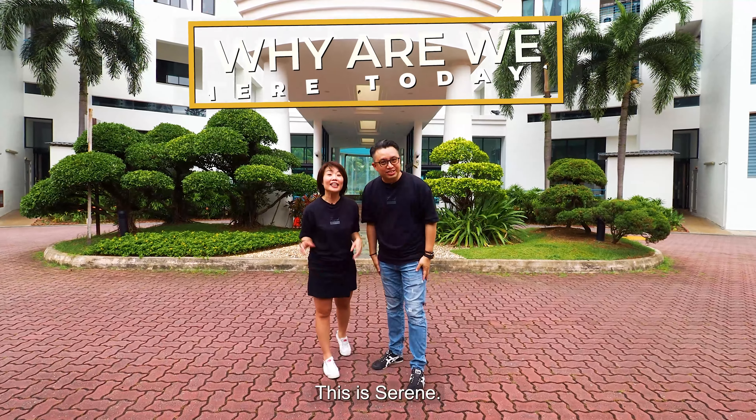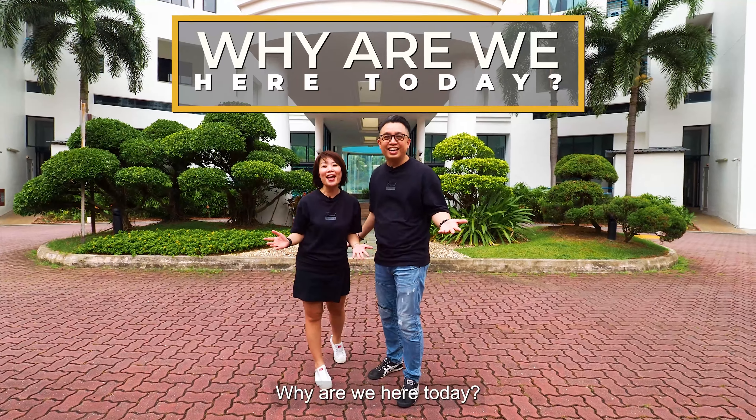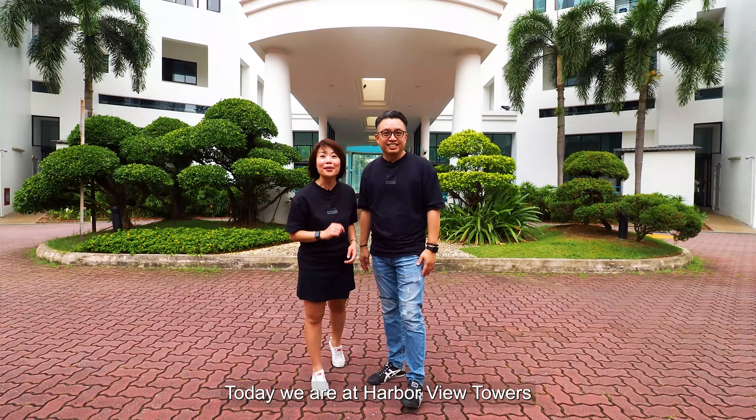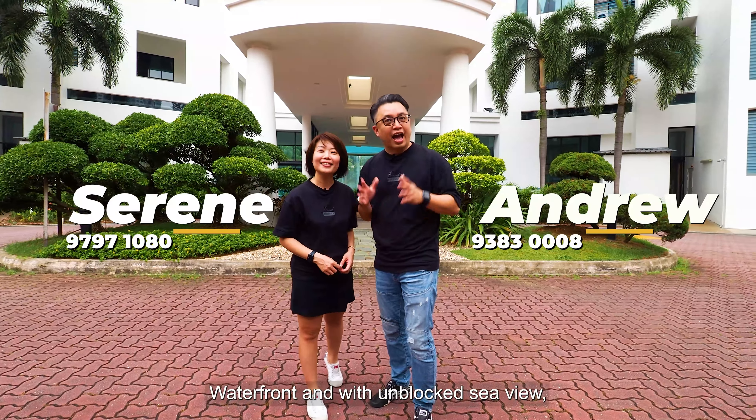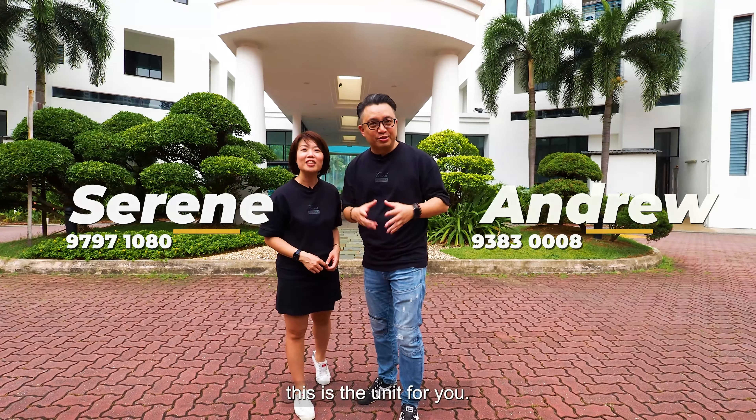Hi! This is Andrew. This is Serene. Why are we here today? Today, we are at Harbour View Towers in District 4. And if you are looking for a unit near Greater Southern Waterfront and with an unblocked sea view, this is the unit for you.